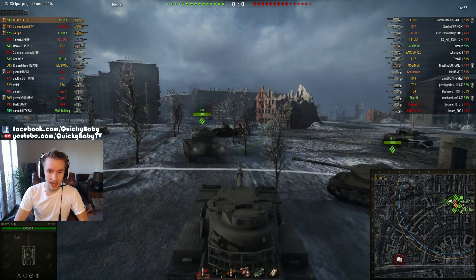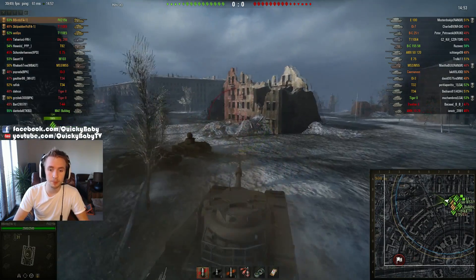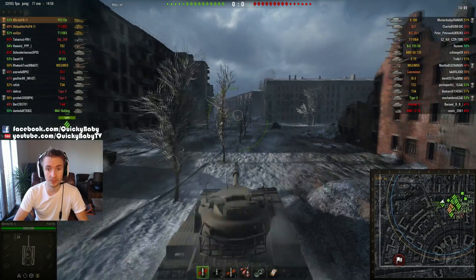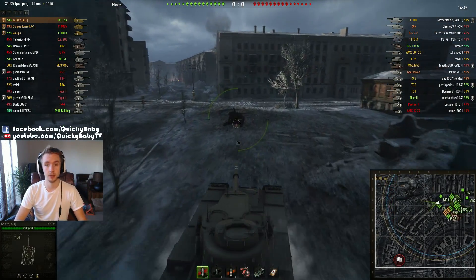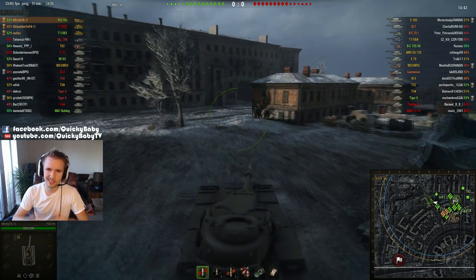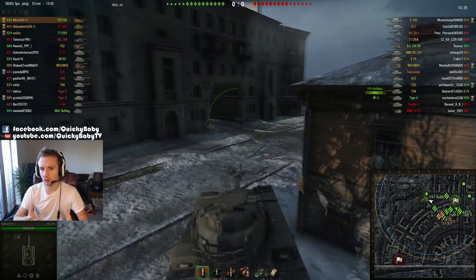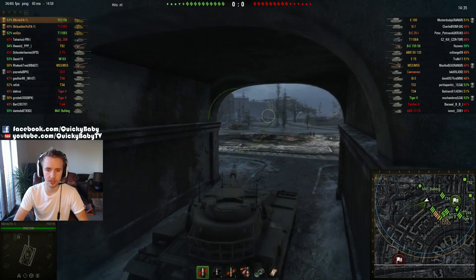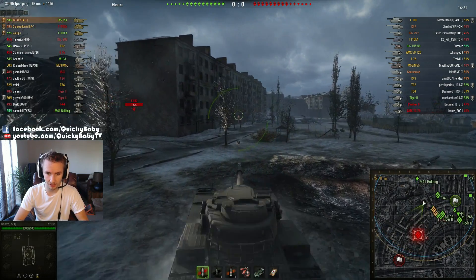Hey guys, it's QuickyBaby, and welcome to another World of Tanks video. Today, B-Birdie is going to show you how he performs in the FV215B. This is the Tier X British heavy tank, and it's kind of a lot like a T110E5, but it kind of forgoes a little bit of the flexibility of the T110E5 to get a rear-mounted turret with a better-performing gun.